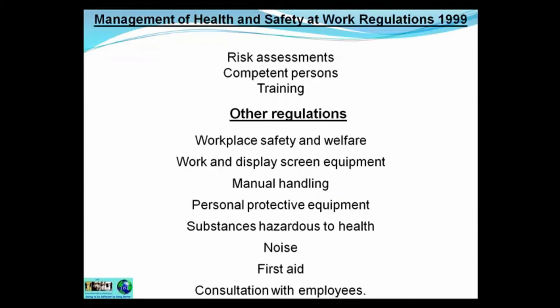The Management of Health and Safety at Work Regulations 1999 is quite important because it covers risk assessments. It states that all businesses, regardless of size, must carry out risk assessments, and they must be documented, dated, and renewed as and when necessary. Formal risk assessments — the ones that are documented — as opposed to informal risk assessments, must be carried out by competent persons.